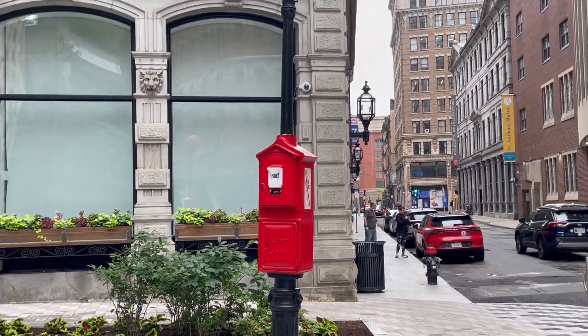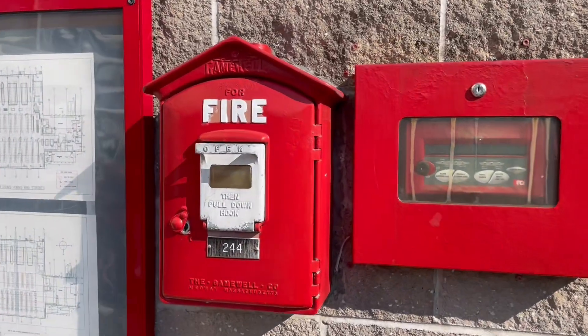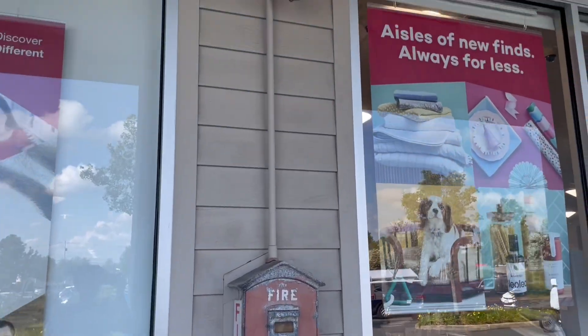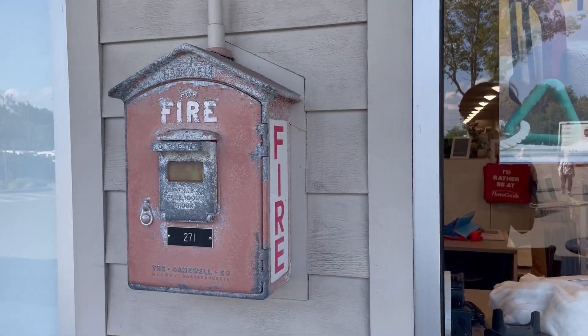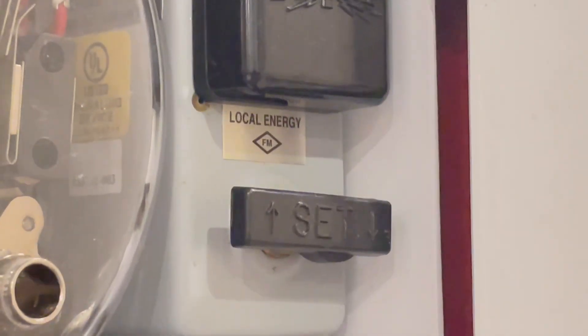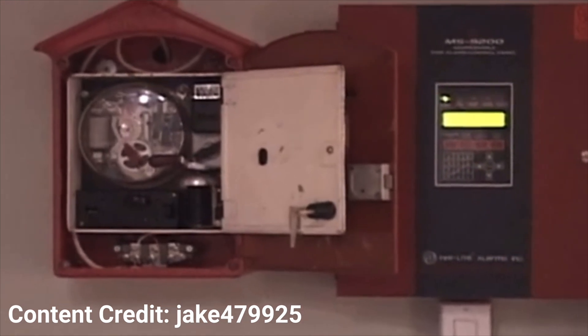Frequently, you might also see fire alarm boxes mounted inside or on buildings, usually near the fire alarm control panel. These are called master boxes and they're more complex than street boxes. Master boxes serve as the connection between a building's commercial fire alarm system and the city's municipal fire box system. A master box has a trip coil that's triggered by the fire alarm panel — when the building fire alarm activates, this shunt trips the master box, which summons the fire department to that location. In this way, master boxes almost serve as redundant dialers.